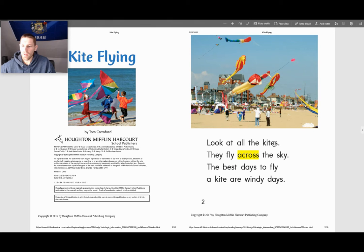Look at all the kites. They fly across the sky. The best days to fly a kite are windy days.